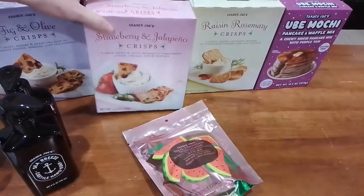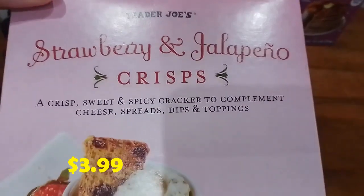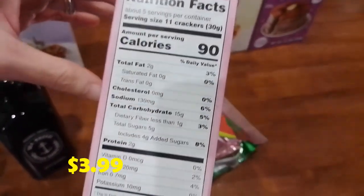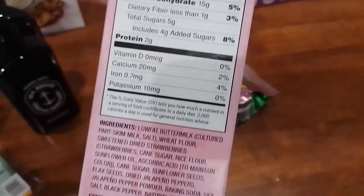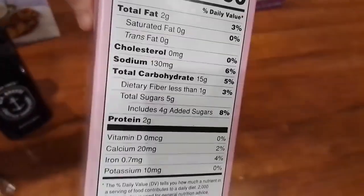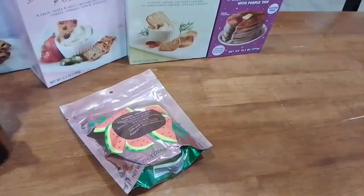We also got the strawberry and jalapeño crisps — this is our first time trying this one. I love strawberry so I'm excited to try it. Here are the nutrition facts and ingredients — it does have sunflower oil unfortunately, but once in a while we've got to let ourselves enjoy it.